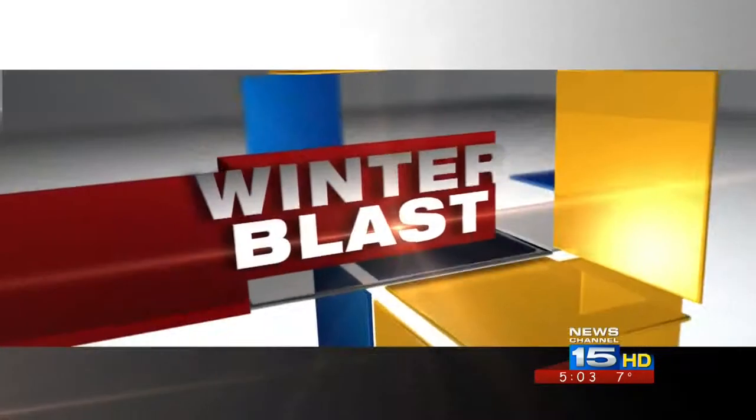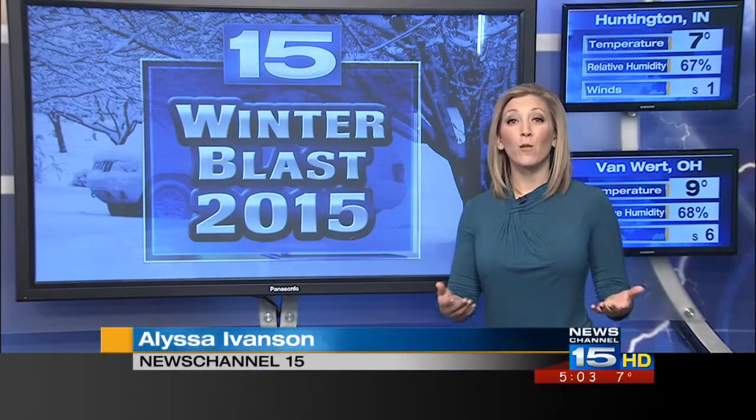For some people, the cold can cause an allergic reaction. News Channel 15's Alyssa Ivinson explains as we continue our winter blast coverage. It almost sounds like something we'd say to get out of working outside — I'm allergic to the cold. But for people with cold urticaria, it's not a joke.